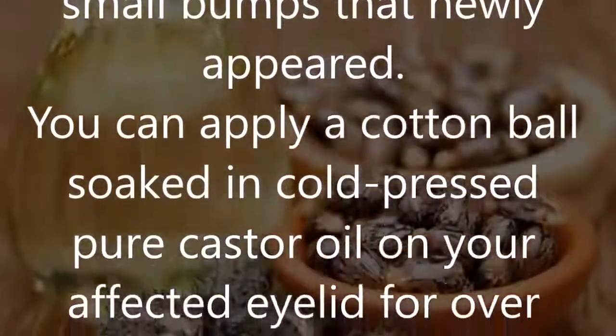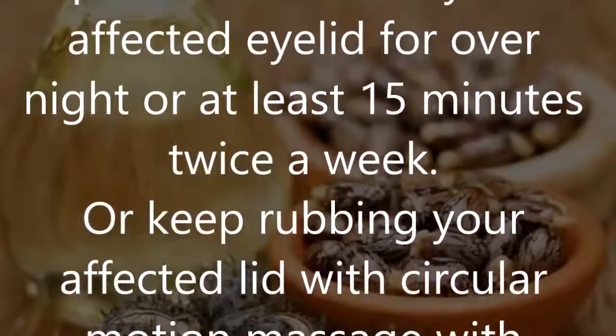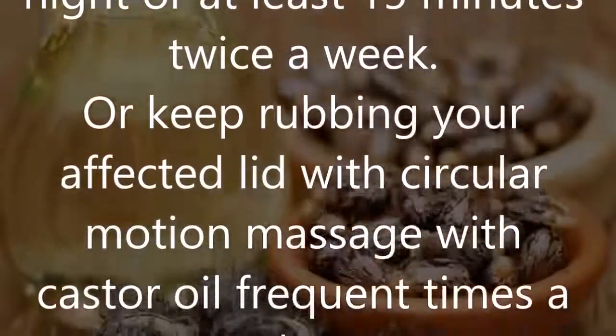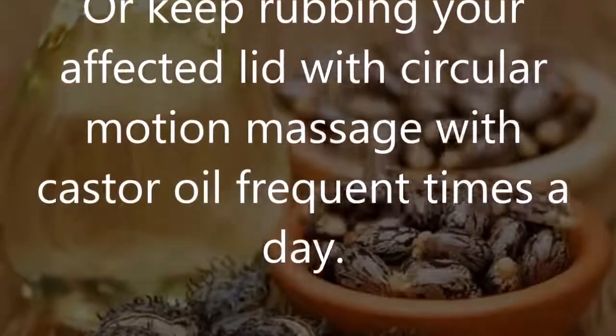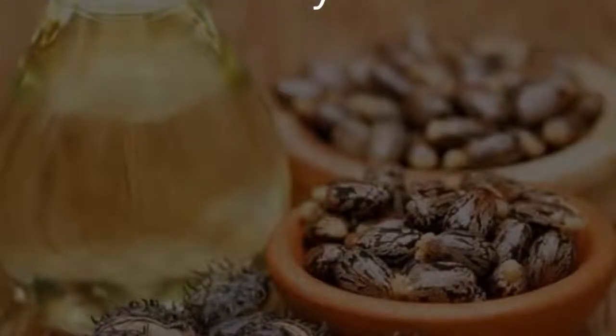You can apply a cotton ball soaked in cold-pressed pure castor oil on your affected eyelid overnight, or at least 15 minutes twice a week, or keep rubbing your affected lid with a circular motion massage with castor oil frequent times a day.